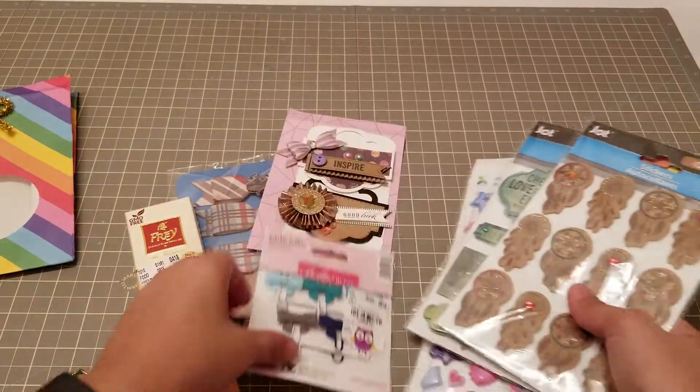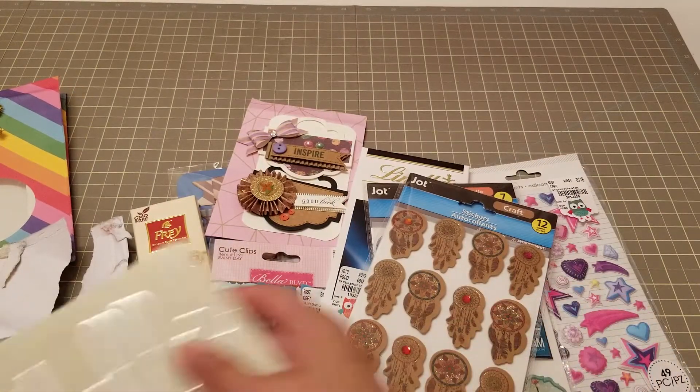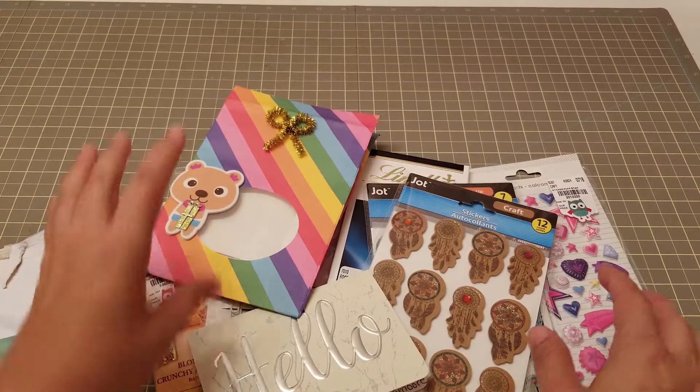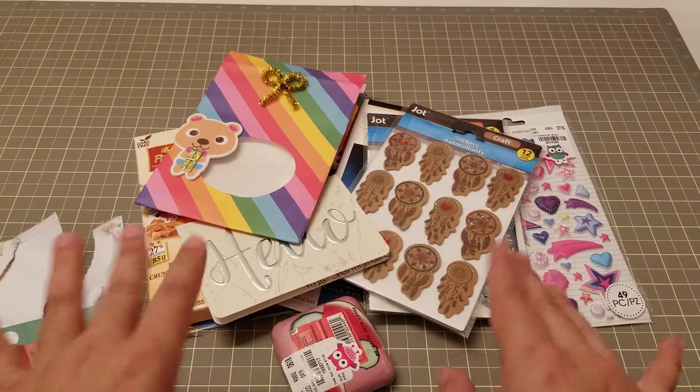Ebony, thank you so much. This was such a sweet surprise — I truly appreciate your friendship. And guys, go check out Ebony and go show her some love. Thank you so much, bye!